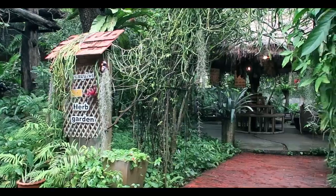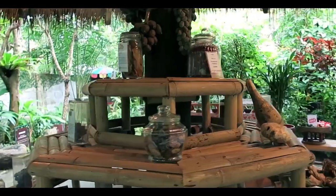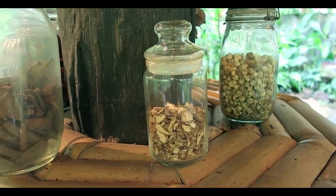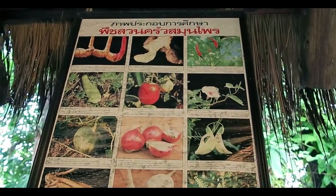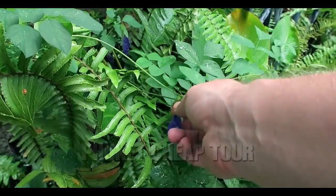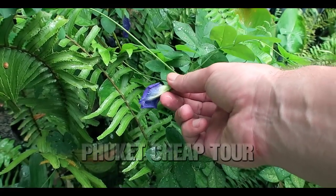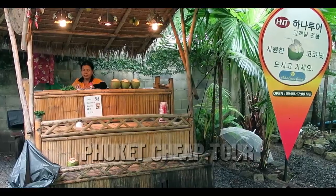The Botanical Garden is divided into themed zones or gardens. For example, here you will learn about all the plants that are used to make spices and tinctures. There's even blue tea growing here — the famous butterfly tea. That's what it looks like. And here's all about the fruit.